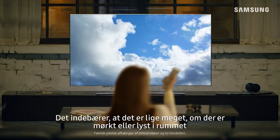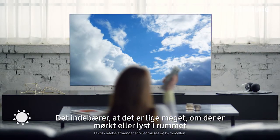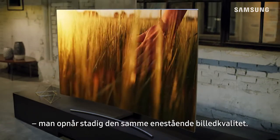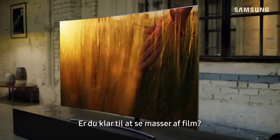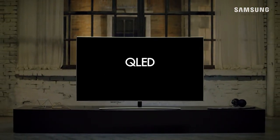It doesn't matter whether the room you're in is dark or bright — you'll still enjoy the same great picture quality. Ready for some serious movie time? QLED TV: the next innovation in TV.